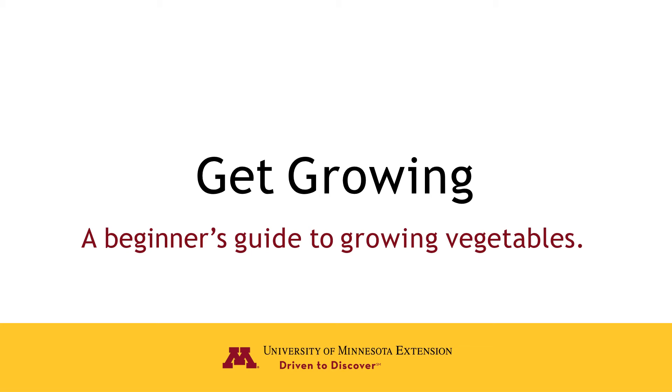Hello, everyone. This is Patti Sandstrom. I am a University of Minnesota Extension Master Gardener with Sherbourne County, and this is a presentation on Get Growing: A Beginner's Guide to Growing Vegetables.